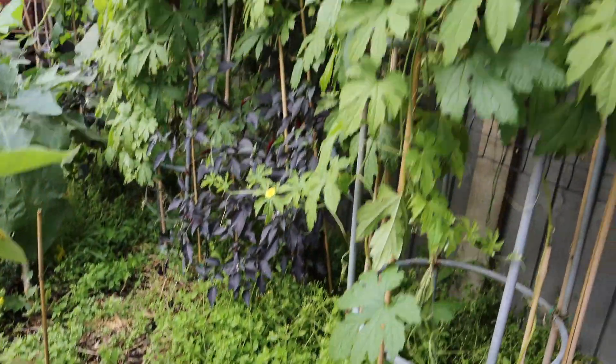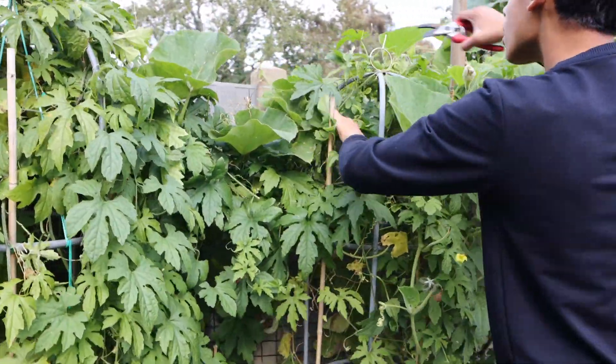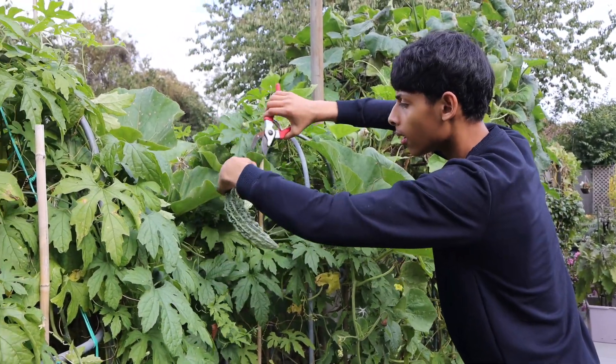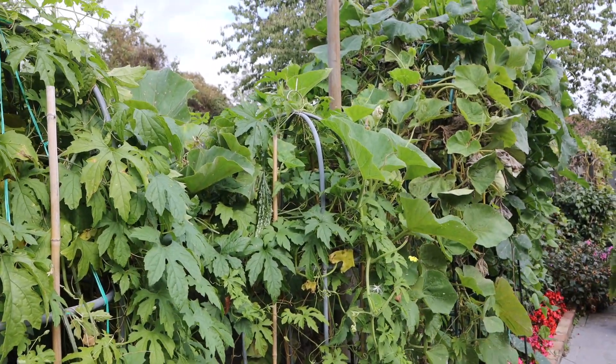Found another one. Let's harvest all the big bitter gourd — there's plenty if you look for them. I'll leave this one on the plant for another few days.